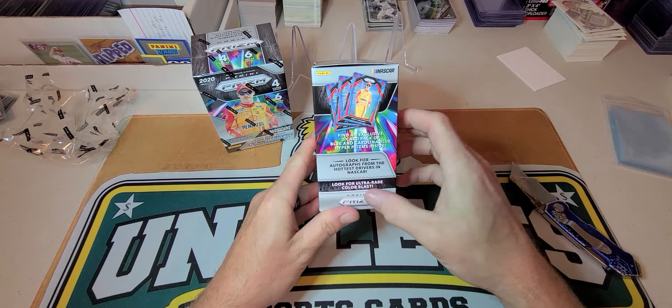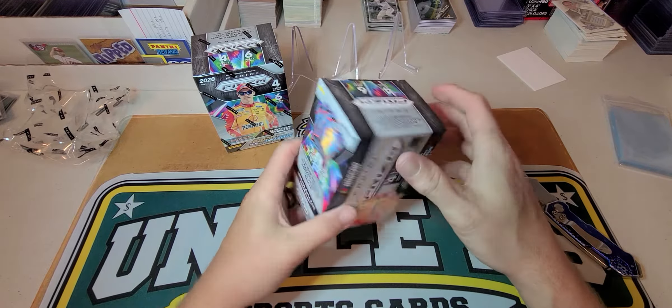What's up folks, Uncle B Sports Cards coming at you real quick. I stopped at a couple Walmarts today and picked up two boxes of Prism 2020 Racing NASCAR. I'm not a huge NASCAR fan, but at this point in time there's not a whole lot of other stuff to rip. Maybe I can sell them, flip it, and get some of my money back. I also got two boxes of Holiday Donruss — that'll be a later video. We're gonna do this Prism right now. You are guaranteed three blue and Carolina blue hyper prism parallels, so you can get all those and other good stuff in here.